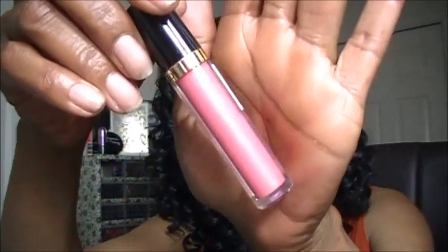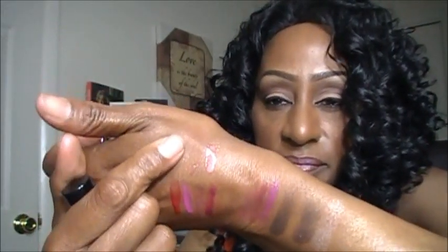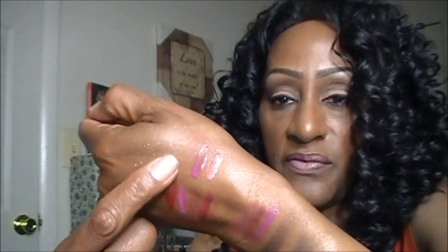This next one is called Pango Peach. And there is a swatch of Pango Peach — really pretty fuchsia color. And there is a swatch of Fuchsia Finery.